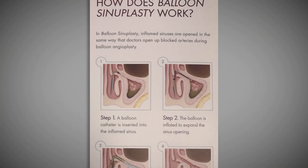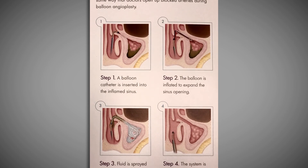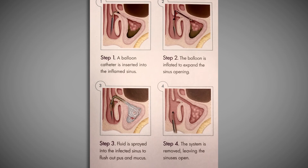Balloon sinuplasty is a relatively new procedure that's been developed in otolaryngology that allows us to use a balloon over a wire guide going through the nose to dilate the natural sinus drainage pathways. We can do this in the office under just a little bit of pre-medication and some topical anesthesia.